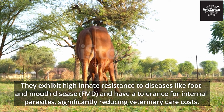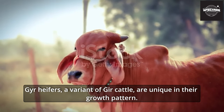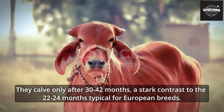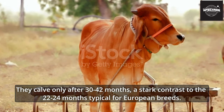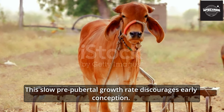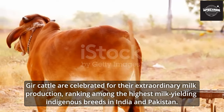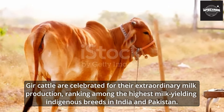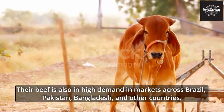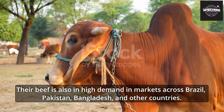They exhibit high innate resistance to diseases like foot and mouth disease (FMD) and tolerance for internal parasites, significantly reducing veterinary care costs. Gyre heifers, a variant of Gher cattle, are unique in their growth pattern — they mature only after 30 to 42 months, a stark contrast to the 22 to 24 months typical for European breeds. For males, the prime mating age is around 24 months. Gher cattle are celebrated for their extraordinary milk production, ranking among the highest milk-yielding indigenous breeds in India and Pakistan, and their beef is in high demand in Brazil, Pakistan, Bangladesh, and other countries.